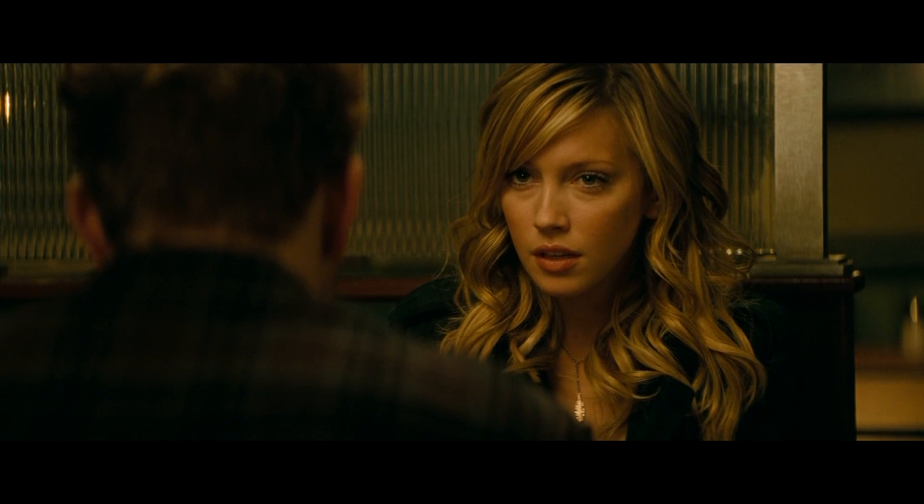They replaced Tina with Chris — it's the same character, they just gave her a different name. Anyway, let's watch her die.